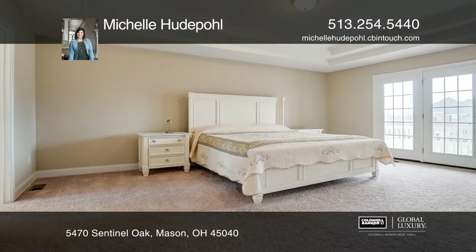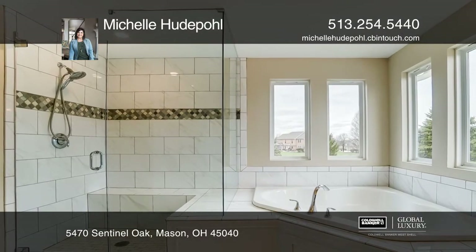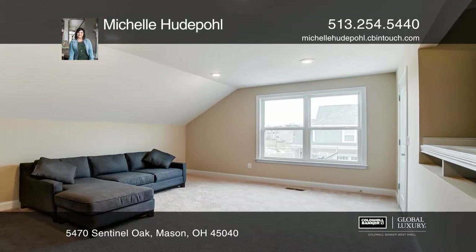You'll love relaxing in the quiet first floor study, which has French doors that lead you to the front porch. The secluded second-floor owner suite with a luxury spa bath is a homeowner's dream.